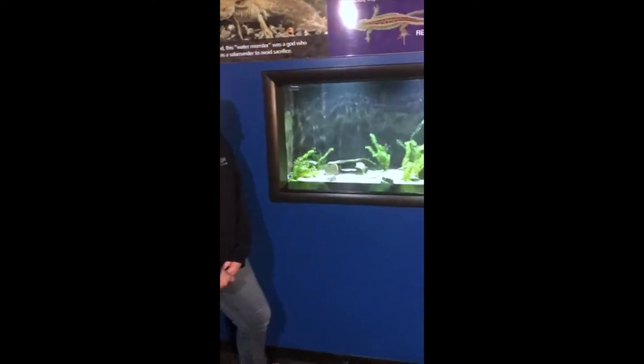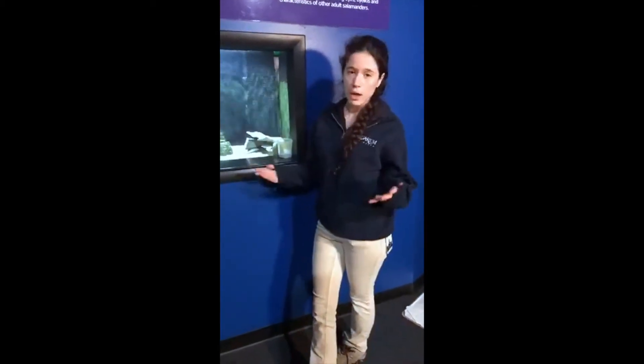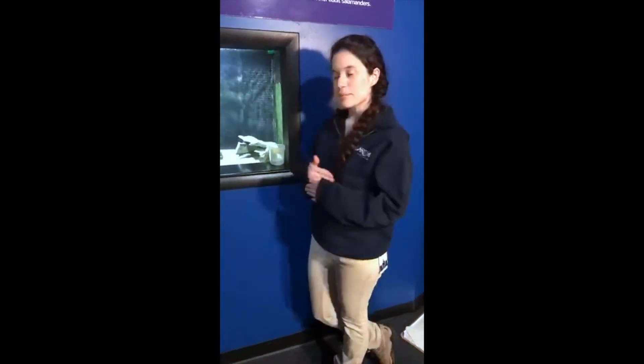Even though Lake Xochimilco is where they're naturally found, they're only found really in that lake. Unfortunately, they used to have such a wide population. A study in 1998 found there were 6,000 per square kilometer. The same study in 2015 found only 35 per square kilometer. That means they're actually critically endangered, though they can be found pretty commonly in aquariums too.